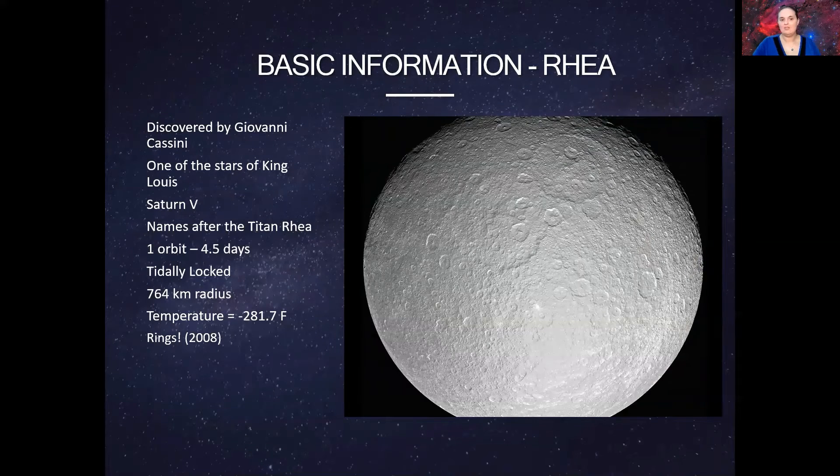For now I'm going to stop at Saturn because at least with Saturn we had the Cassini spacecraft, who was able to take a look at some of these unique moons and even discovered new moons around Saturn.